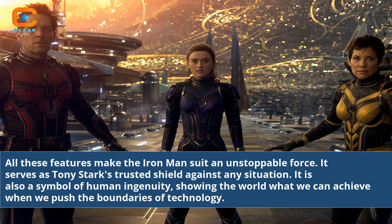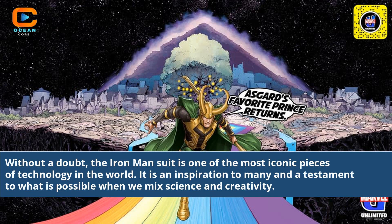All these features make the Iron Man suit an unstoppable force. It serves as Tony Stark's trusted shield against any situation. It is also a symbol of human ingenuity, showing the world what we can achieve when we push the boundaries of technology. Without a doubt, the Iron Man suit is one of the most iconic pieces of technology in the world.